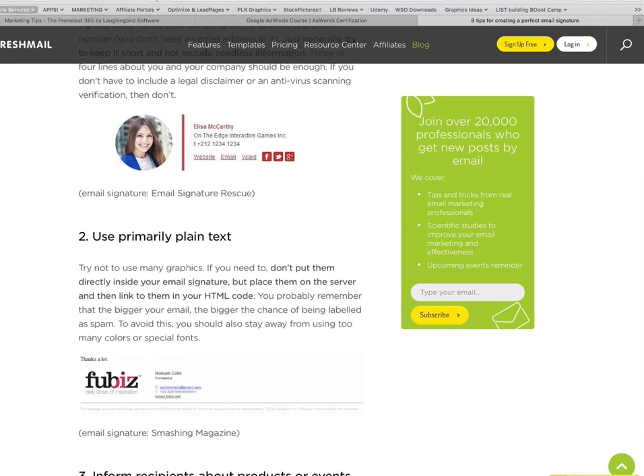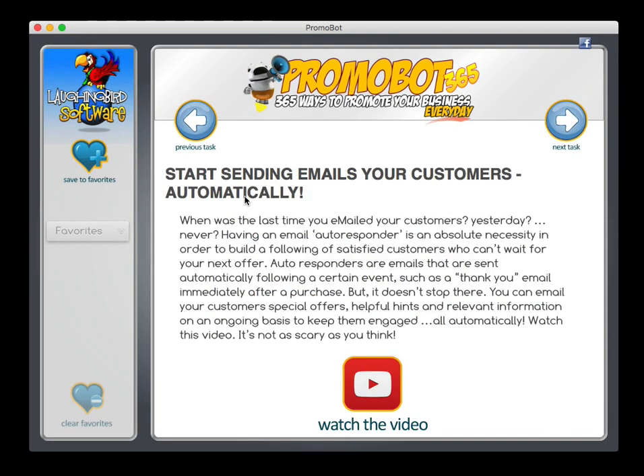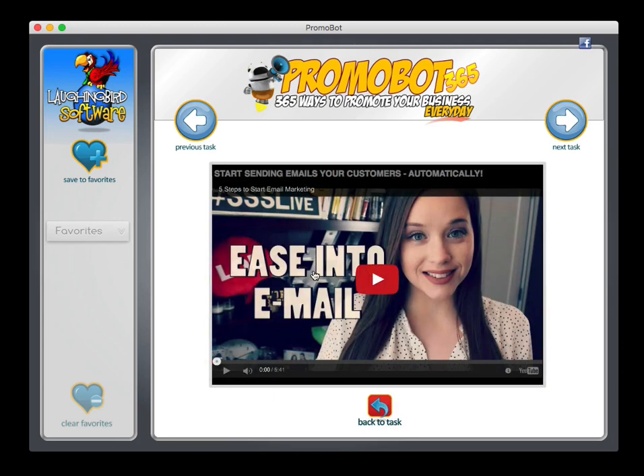Or just close your browser and go back to work. And tomorrow, launch the next one. Here is how to start sending emails to your customers automatically. Now, this one happens to not have that little button, so that's okay. You launch it and you watch it. Easy.